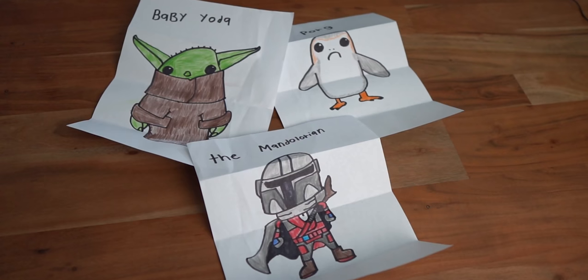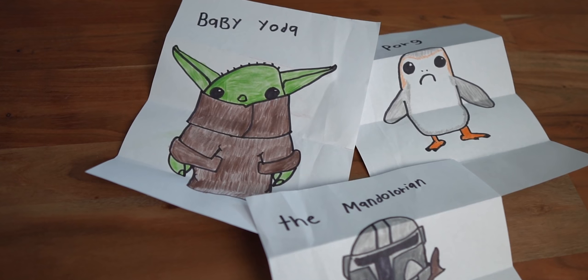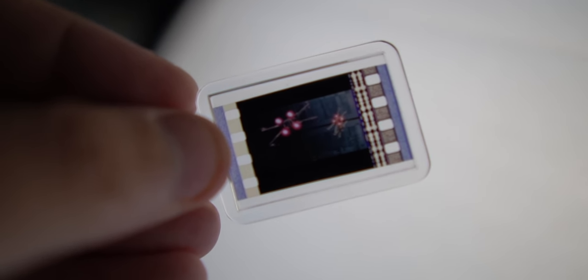'My name is Mason. Me and my friend Connor watch all your videos all the time. We are both big Star Wars fans. I watch your videos every day. Thank you for all that you do and the tips and tricks inside Galaxy's Edge, from Mason.' He sent a little piece of film — X-Wings with the Death Star in the background. That's awesome! A big shout out to Mason and his friend Connor for being such awesome fans of Ordinary Adventures.